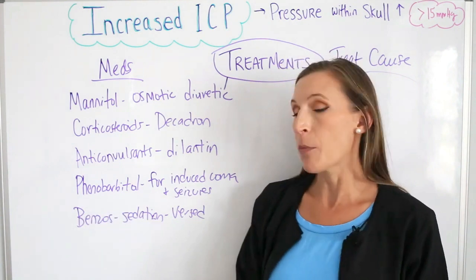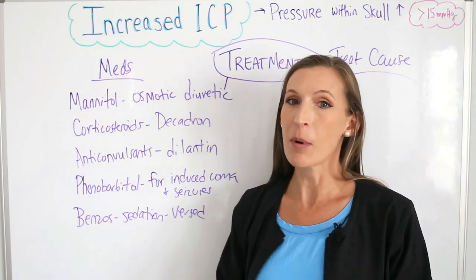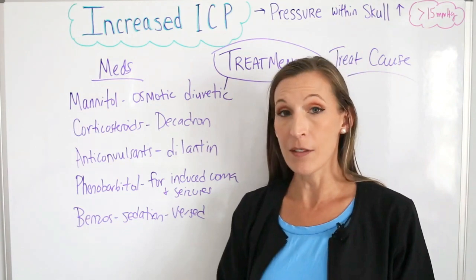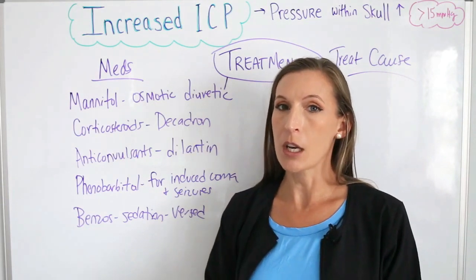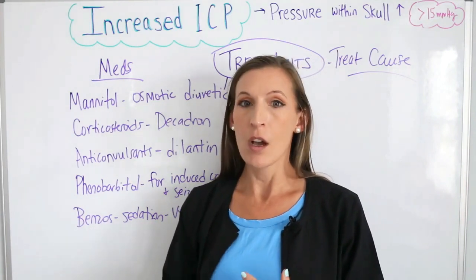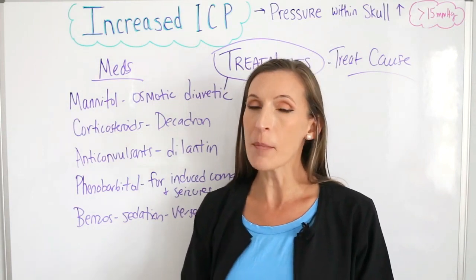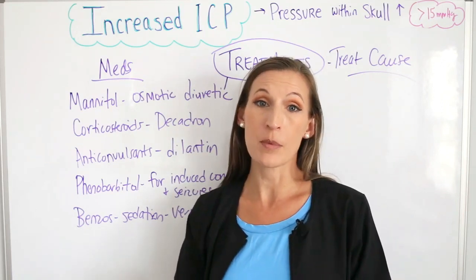Next is phenobarbital, which is used for seizure activity and can also be used for sedation — so it has two properties depending on how the physician wants to use it. Benzodiazepines are given for sedation and anxiety — drugs like Versed are given to help keep the patient calm. We don't want the patient moving around a lot or having any activity, so we sedate these patients so that they are still and their brain can rest and heal.